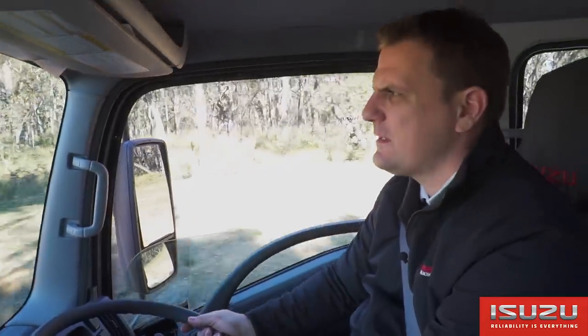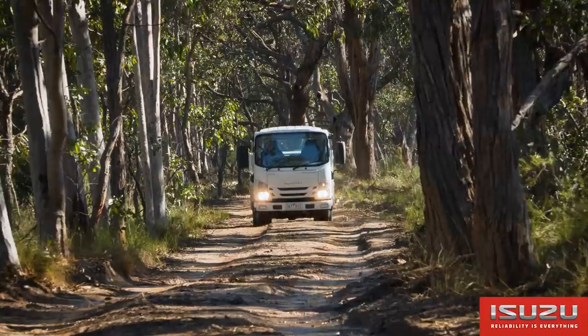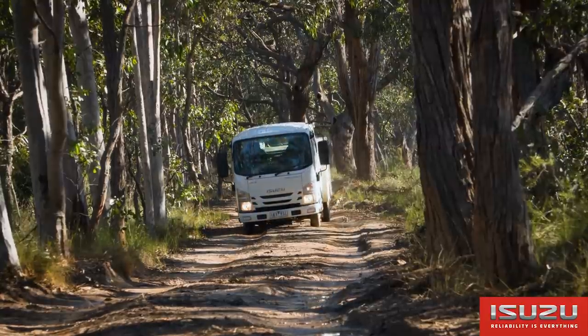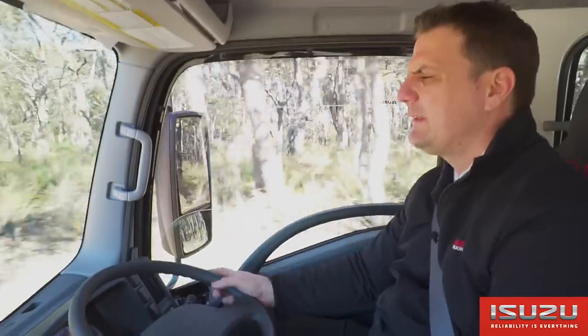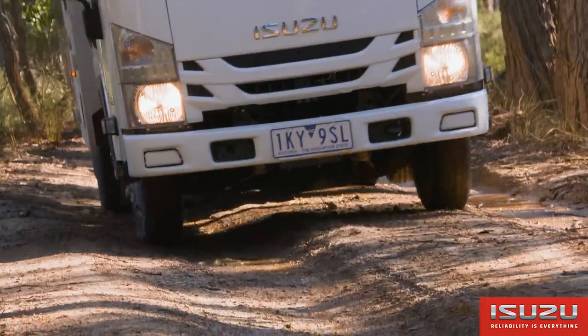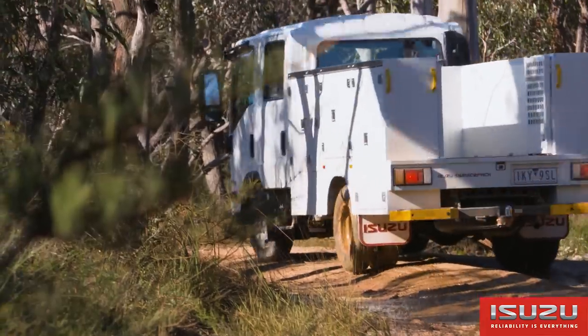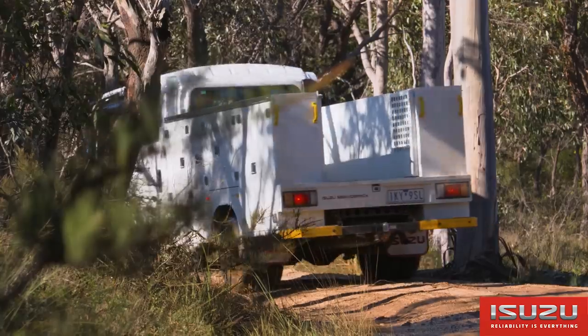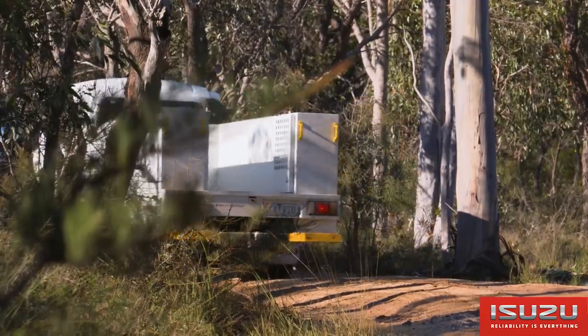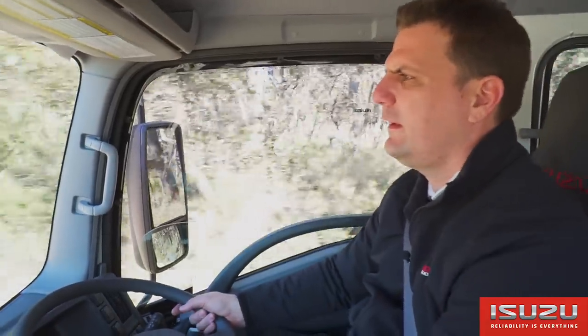I think the NLS is really one of the unsung heroes in the Isuzu range. Such a capable little truck that it's often overlooked for its big brother the NPS, but this truck really has a lot of off-road capability and suits many applications — in particular off-road mobile service, repair and recovery units used by councils and industrial service industries such as mining.